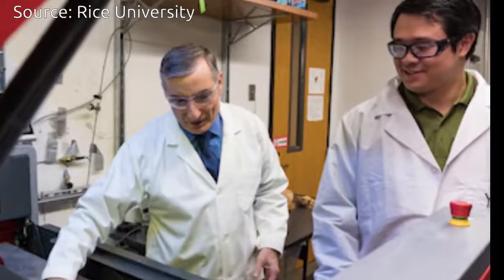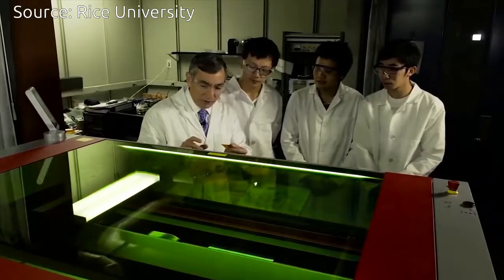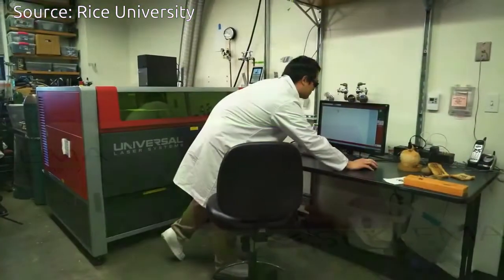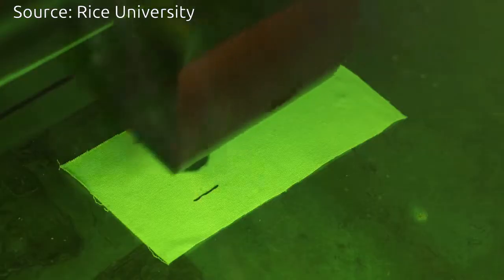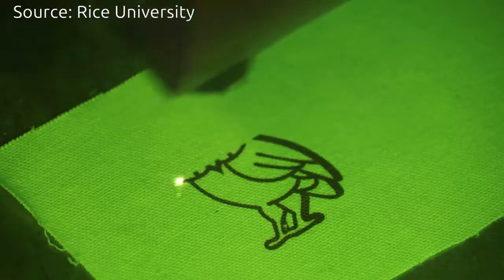Rice University scientists have found a process to produce edible electronics using graphene. They create patterned graphene onto food, paper, cloth, and hardboard. They're not going to use graphene as an ink to write graphene patterns, but their process takes the material itself and converts it into graphene.